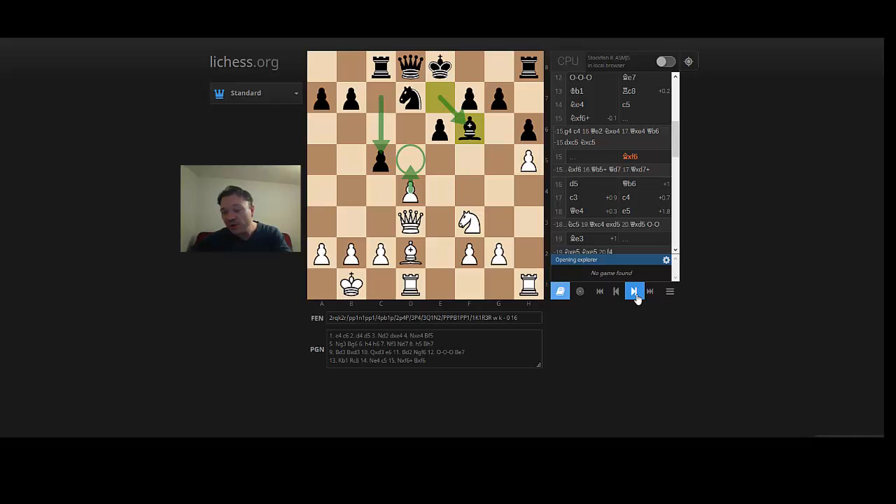Thanks for joining me here on Video Chess Training. I'm International Master William Paschal, and this was again the game from the Tata B tournament 2017 — Van Voorhees versus Erwin Lamy. Thank you, see you guys soon here on the channel. Don't forget to like and subscribe. Bye bye.